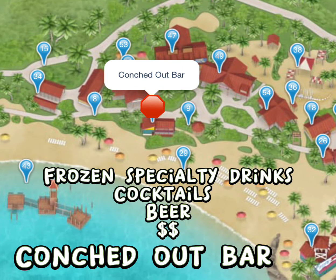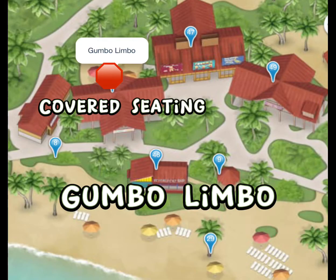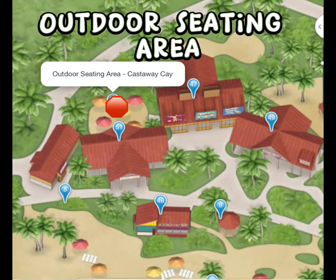If you are looking for a bar to get frozen specialty drinks, cocktails, or beer, the Conked Out Bar is one of those locations. The Gumbo Limbo is another covered seating area right next to Cookies Barbecue, so it's a great place to sit and eat out of the sun. There is also an outdoor seating area right behind that if you choose to sit outside.